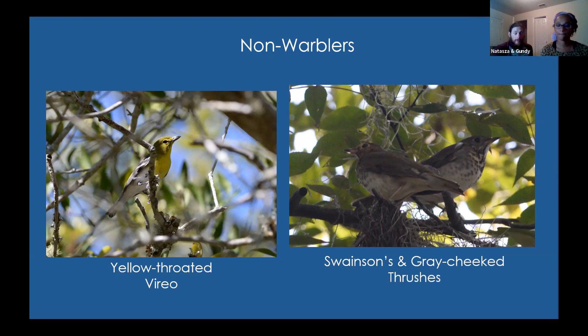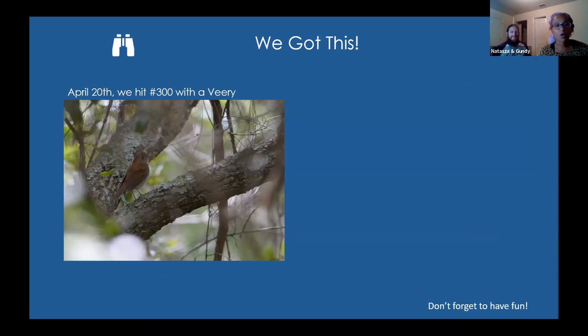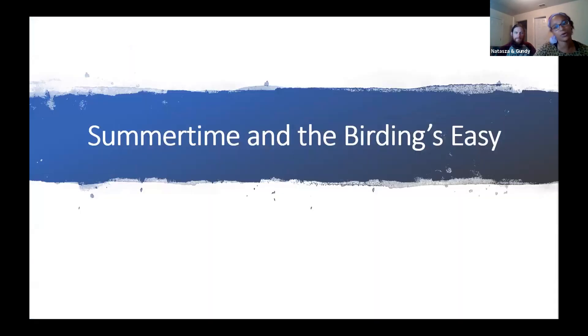We saw Swainson's and Gray-cheeked Thrush right next to each other near Tallahassee — an extraordinary day with over 100 individual thrushes spotted in one late morning. On April 20th we hit number 300 with the Veery. The Veery is really special to me because growing up I would hear this amazing, ghostly sound from the forest while camping in the Catskills, and it took years until I got into birding to realize that sound was a Veery — so this was a really special milestone bird.